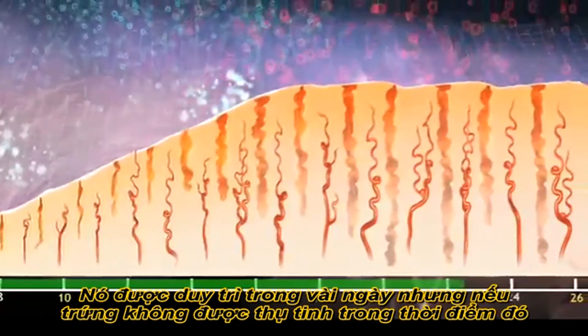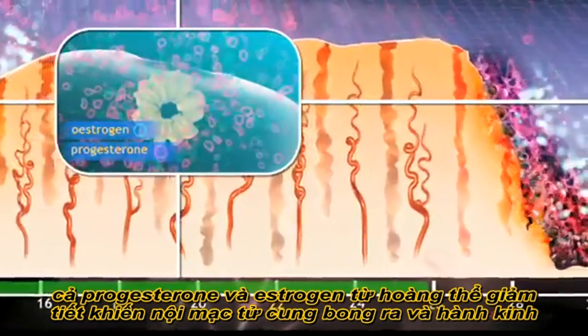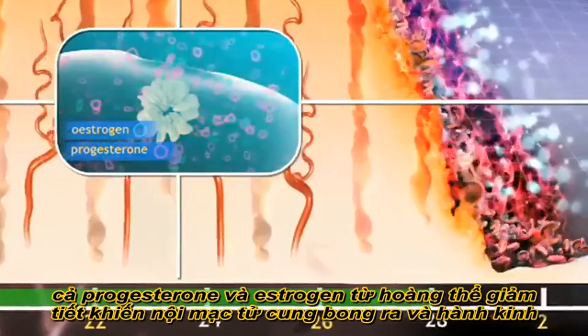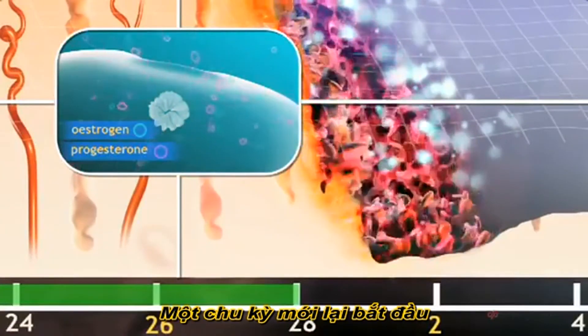The secretion of progesterone is maintained for several days, but if the egg is not fertilised in that time, the corpus luteum withers and falling levels of progesterone and estrogen trigger the shedding of the uterine lining as the menstrual flow. The cycle then starts again.